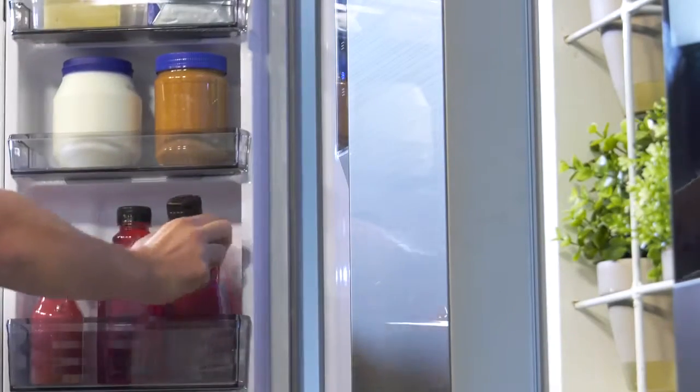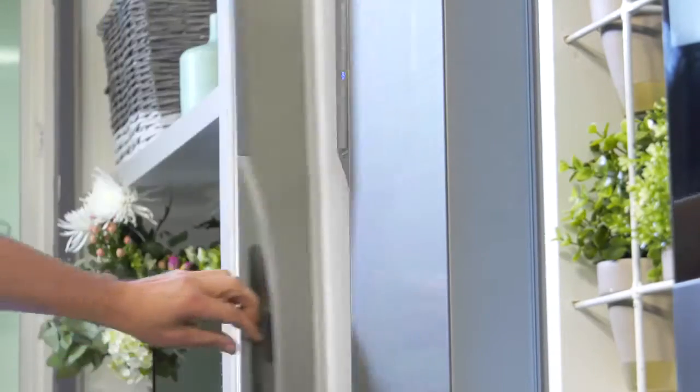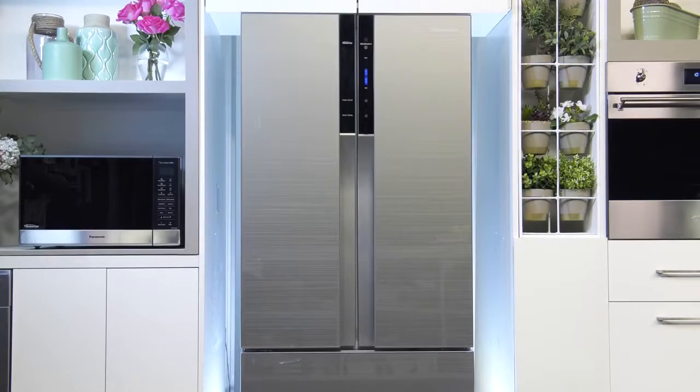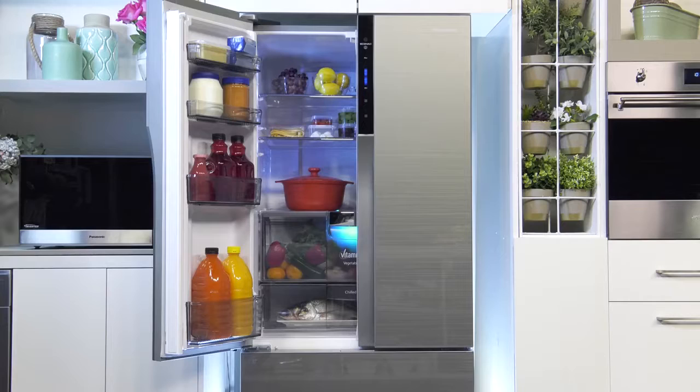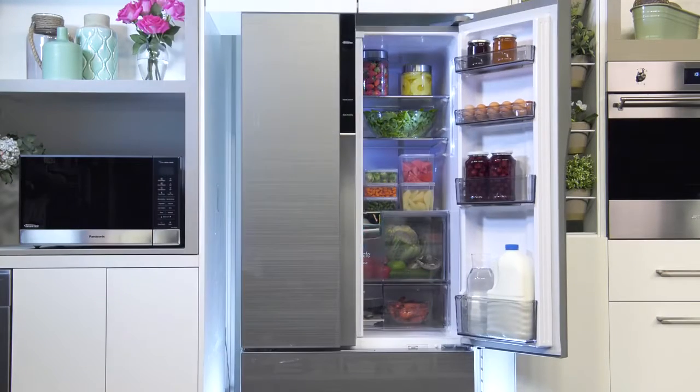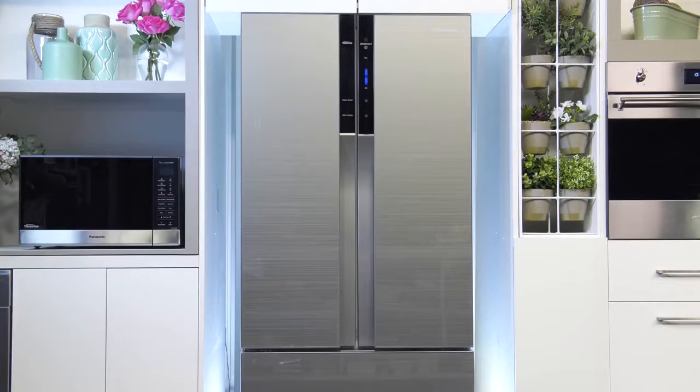The stylish French Doors, while modern and attractive, also serve a practical purpose. Slim-lined, they're perfect when kitchen space is tight, and as they can be opened individually, they also prevent unnecessary cold air escaping, which further contributes to energy savings.